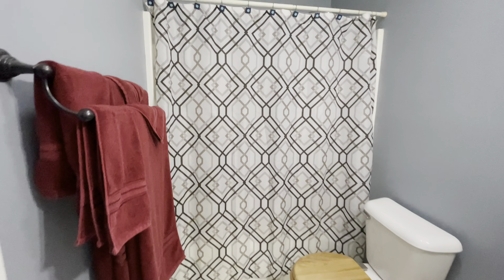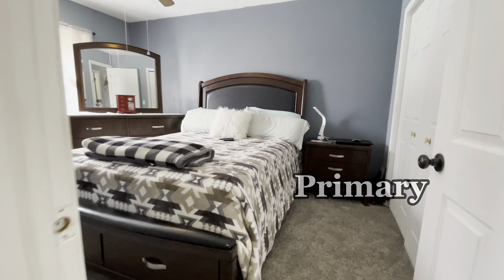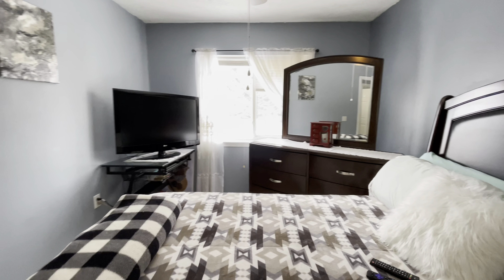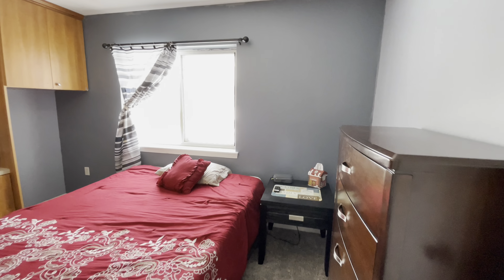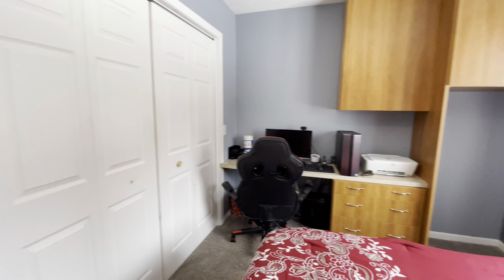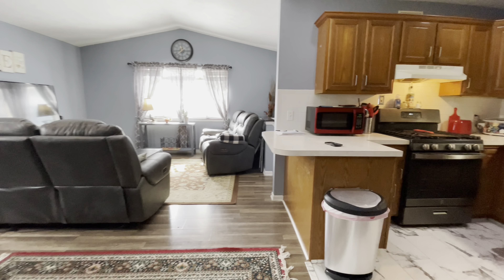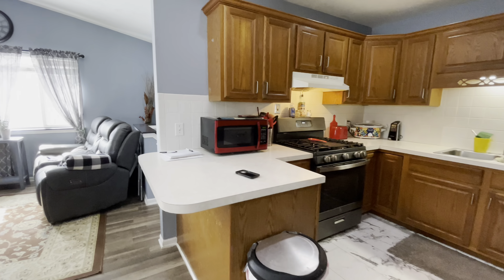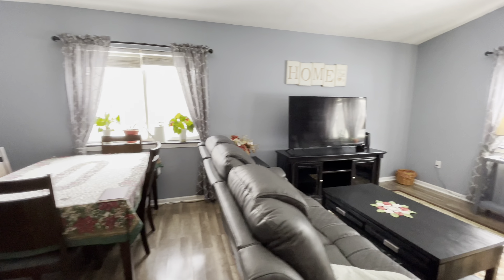First full bathroom here, primary bedroom right down the hall, wonderful size. Another great size room right here. I love how open and airy this room feels — the amount of light that comes in here is great.